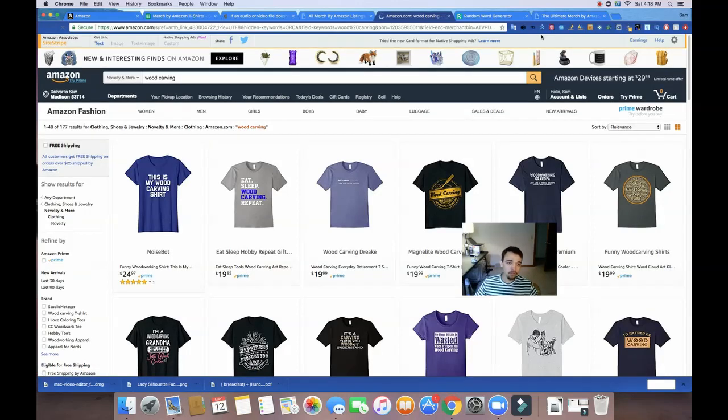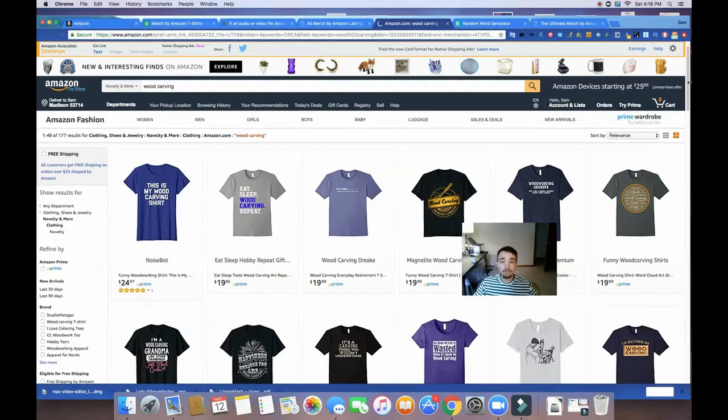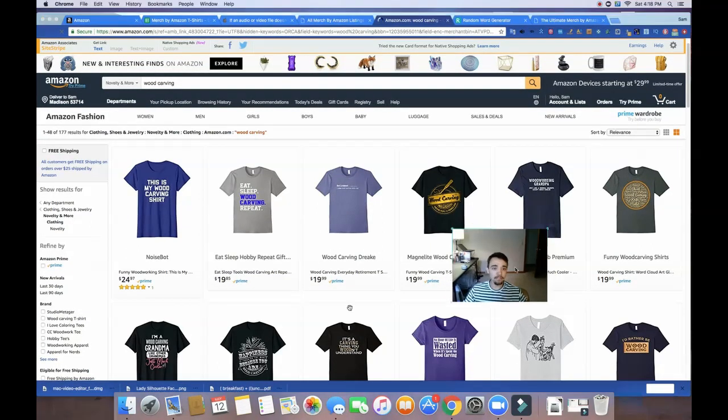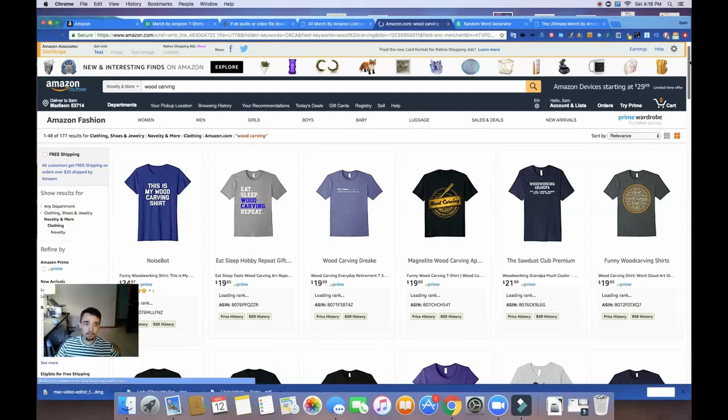After we're here, we're going to use another plugin. Basically what this plugin does is it will bring up the best-selling rank for all these different shirts. What we're looking for now is ranks that are under 500,000, ideally under 300,000.